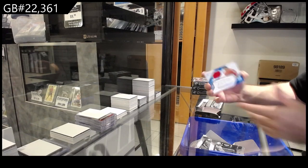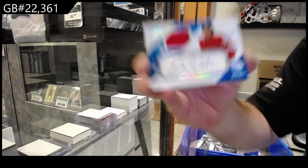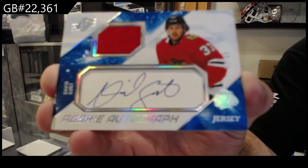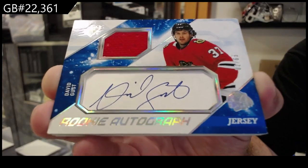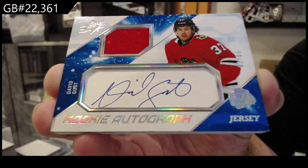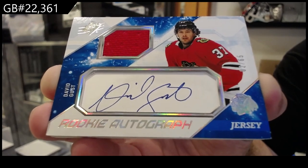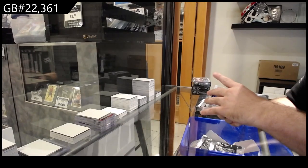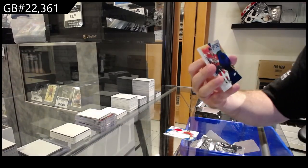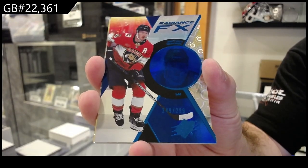We've got another tease — rookie jersey auto to sixty-five, David Gust for Chicago. David Gust, numbered to sixty-five. That's sweet. Radiance, numbered to two ninety-nine of Matthew Kachuk for Florida. Radiance.